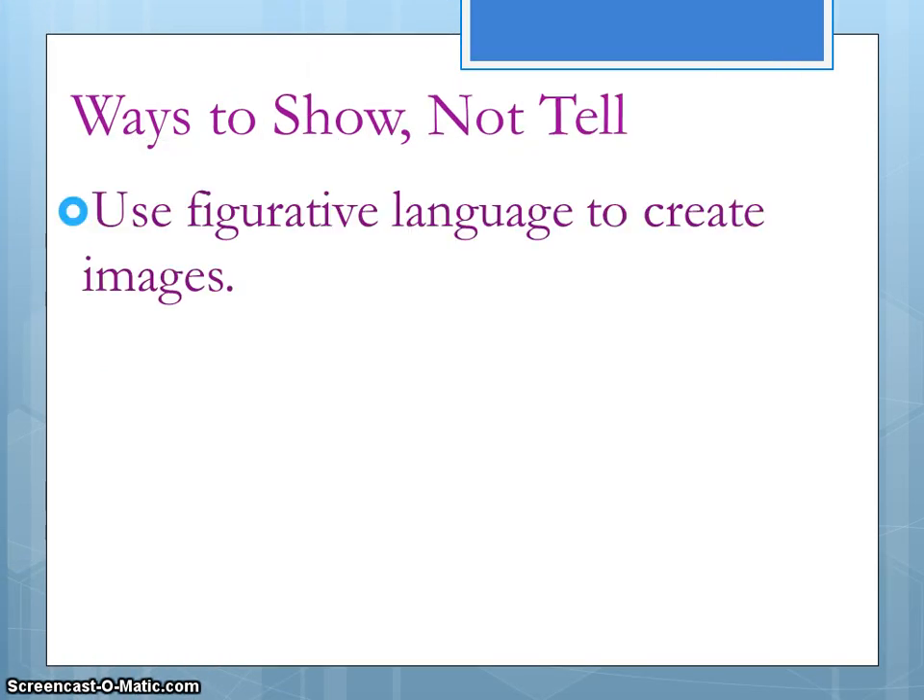Another way is to use figurative language — this is a great way to help a reader visualize. One thing about figurative language is that when you use it, you are coming up with an original way to describe something. You're not just saying that her face was red. We've all heard that before.